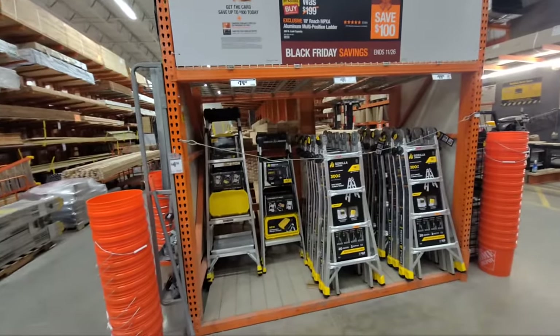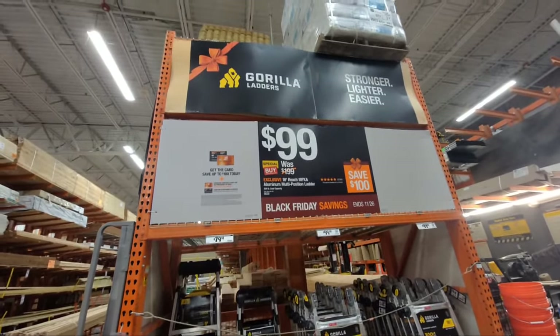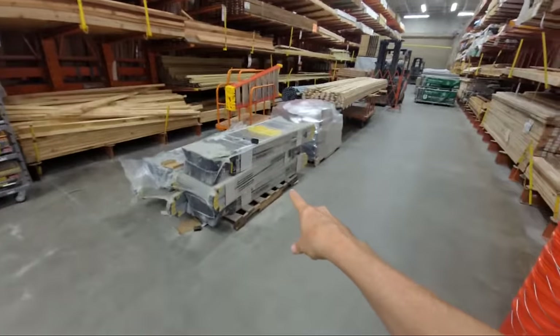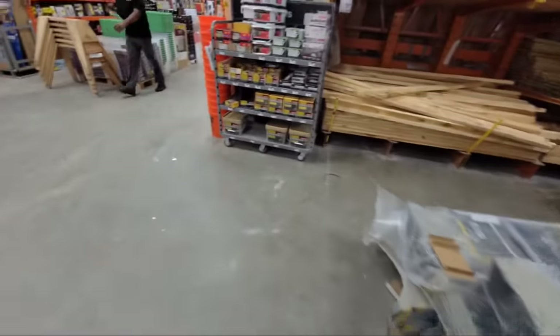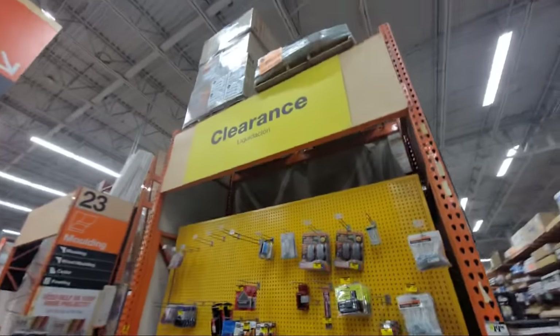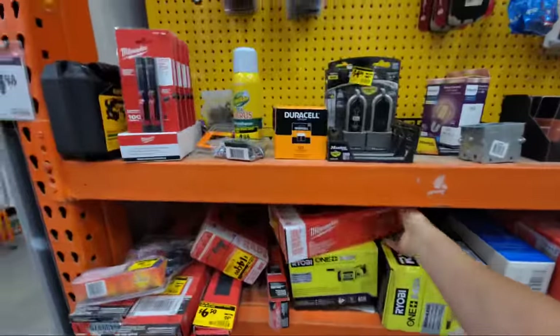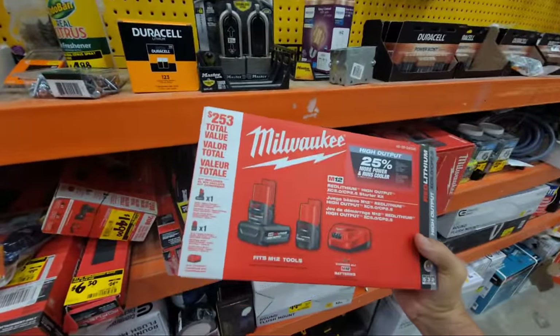I'm going to show you a couple of new Ryobi things that came in — and I know Shaka is going to be first in line to get those. They've already started bringing out some of the ladders and getting them ready to line up down the aisle. Since we're right here by the clearance section, I wanted to check out a couple of items. This M12 kit here is reduced down to $199 from $229.